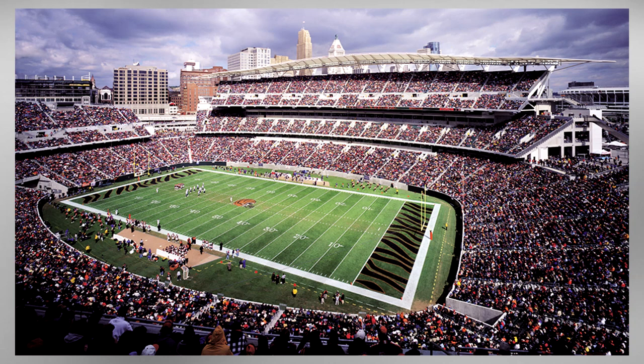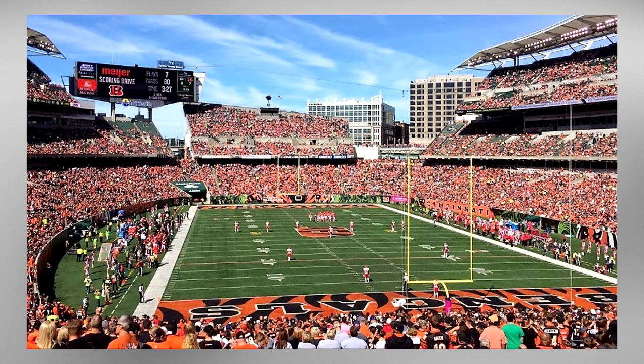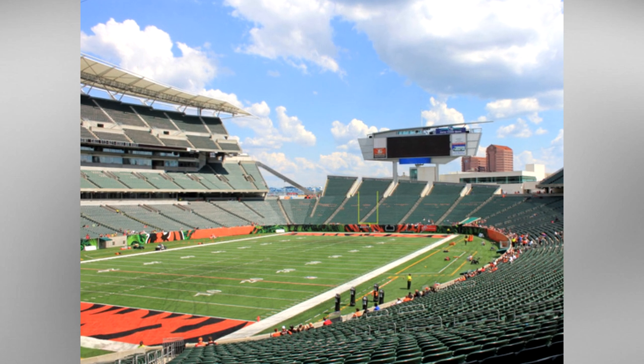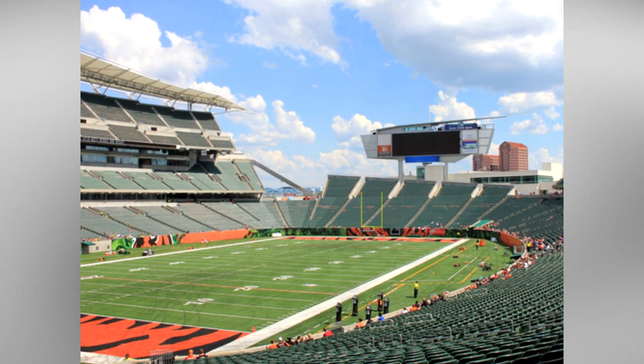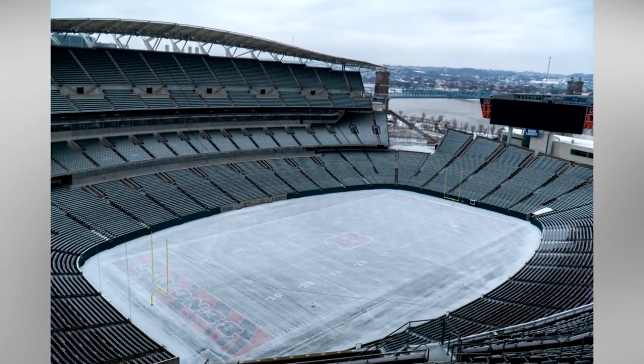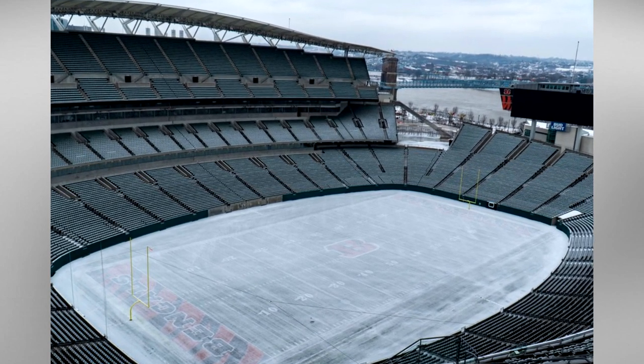Within the first year of the stadium opening, problems did begin to arise. The natural grass playing surface proved to be of such poor quality that the stadium was ranked as the third worst playing surface in the NFL. By 2004, the stadium had been retrofitted with synthetic turf like most other modern NFL stadiums. A unique feature of this turf is five miles of heated piping that run under the field to help keep the rubber inlay heated during those cold Midwest winter months.